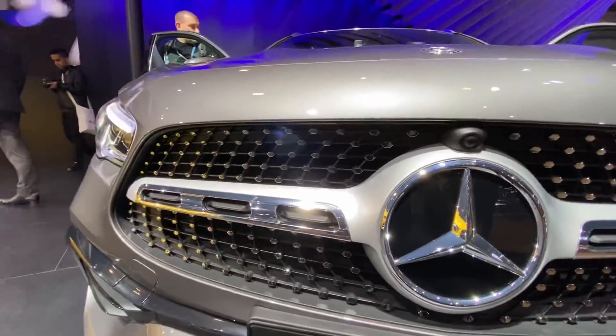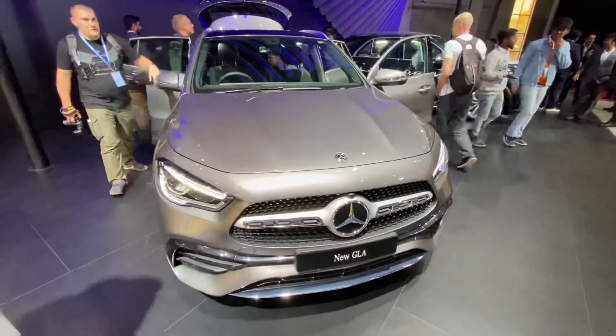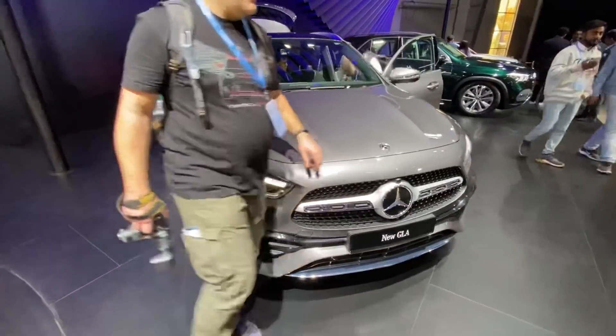The diamond-studded grille is very nice. I actually counted 302 studs — I'm kidding! I'm not really sure of how many studs are there on this particular vehicle.